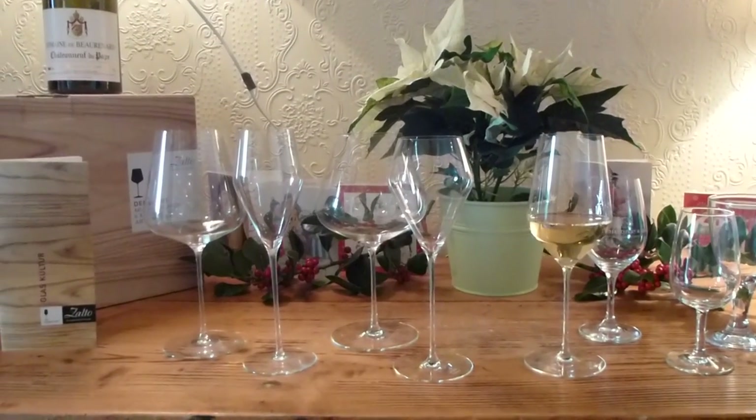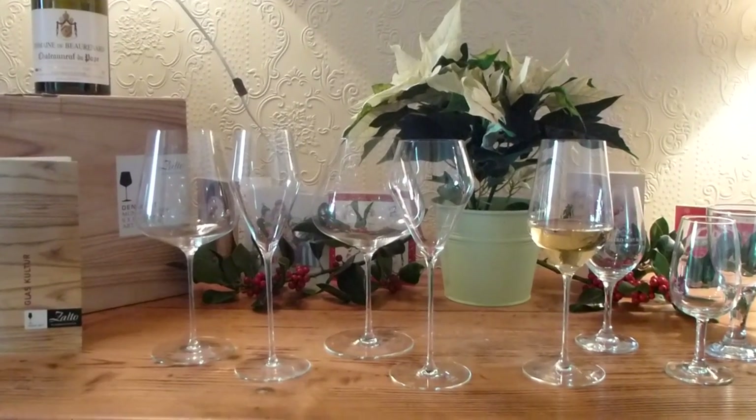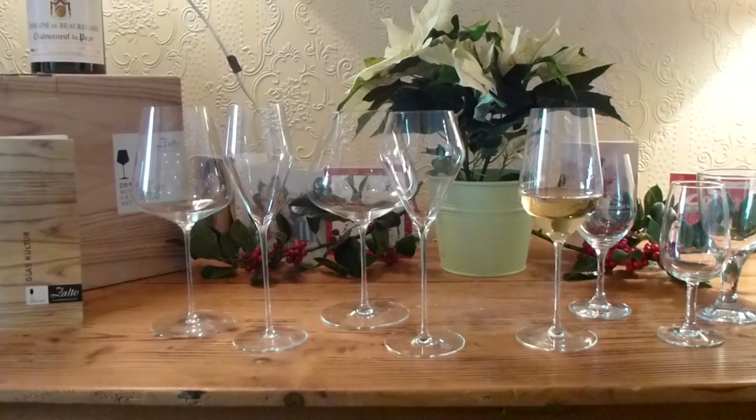Here is our range of Zalto glasses. There was an article in a recent magazine talking about all the glasses in Ireland and Zalto wasn't mentioned, so we thought we might come out and introduce Zalto ourselves.